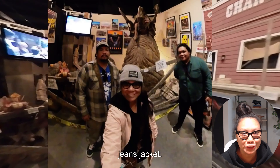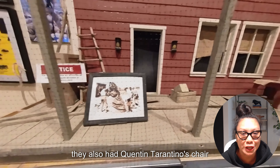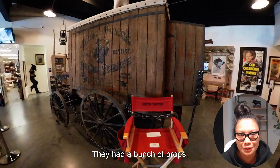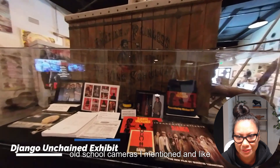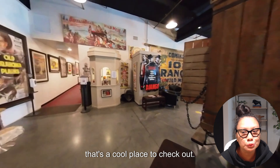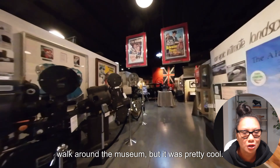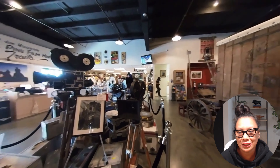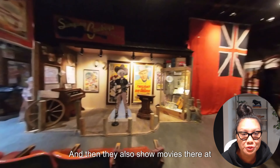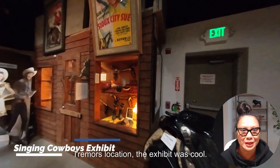They had a prop model set, old-school cameras, memorabilia the cast was wearing like the Atlanta Hawks hat and the jean jacket. They also had Quentin Tarantino's chair from Django Unchained, a bunch of props, and vintage cars. We paid a small donation fee — about eight bucks per person — to walk around. They also show movies there at noon, but we just walked around, checked out the gift shop, and the Tremors exhibit.